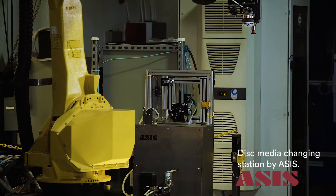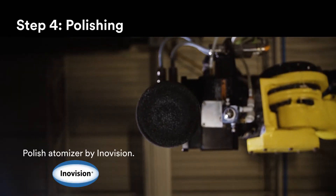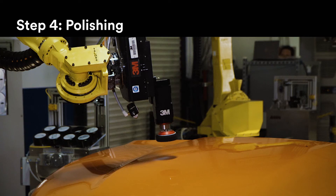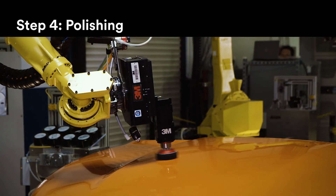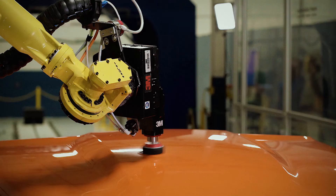The vehicle then moves to the buffing step, where 3M Finesse polishes are automatically dispensed on the surface to start the polishing process. Thanks to 3M's process and automation expertise, the buffer follows prescribed trajectories and force patterns to polish the repaired area.